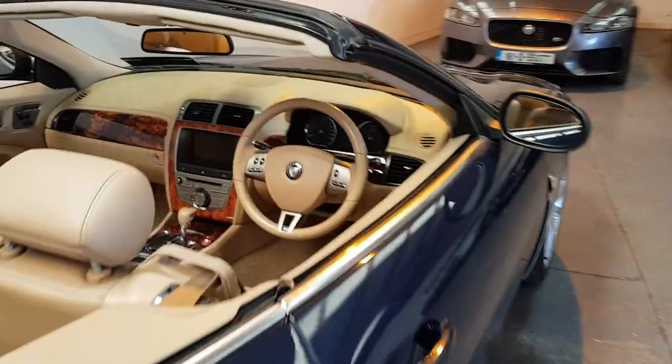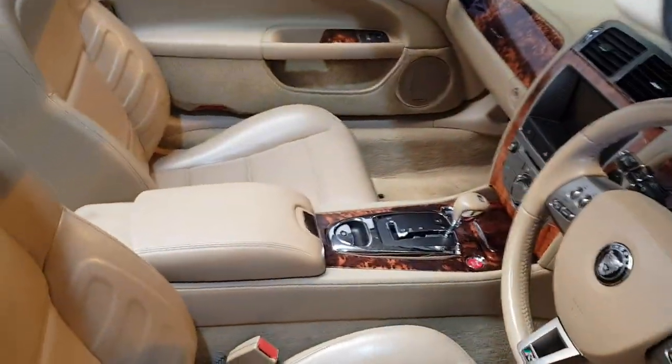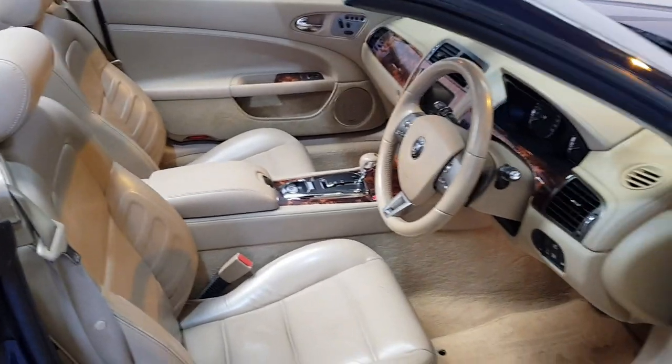Beautiful interior. All the extras: memory seats, front and rear sensors, cruise, everything you'd expect — heated seats.